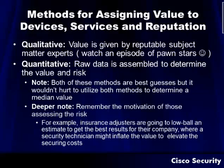Some of the methods for assigning value to devices, services, and reputation — you've got a couple of different options. You've got qualitative, which is a value given by a reputable subject matter expert. If you've ever watched Pawn Stars, you see them constantly bringing in experts on certain objects — a lot of companies will do that as well. Quantitative is basically using raw data, and sometimes you only have this option if there's no expert available or it's too costly. Just remember both of these methods are best guesses, and it wouldn't hurt to utilize both to determine a median value.